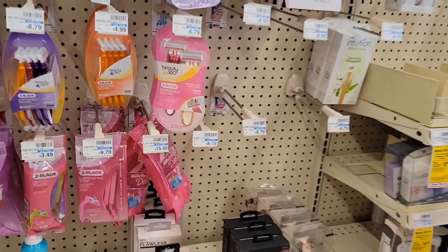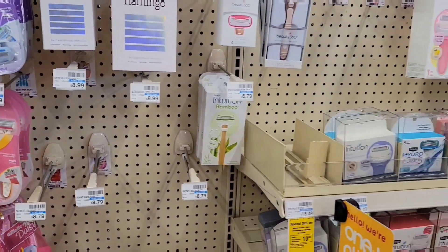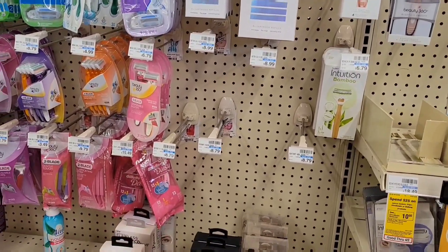I also want to take advantage of the Skintimate razor deal, but I went to two different stores and they're already out. It's okay — I hope you guys can take advantage of this deal.